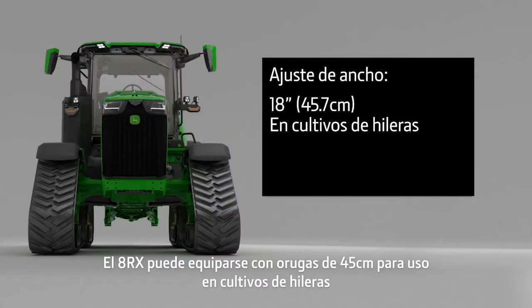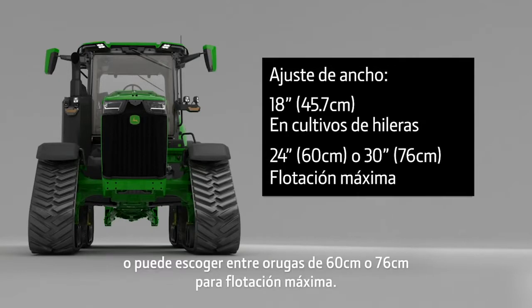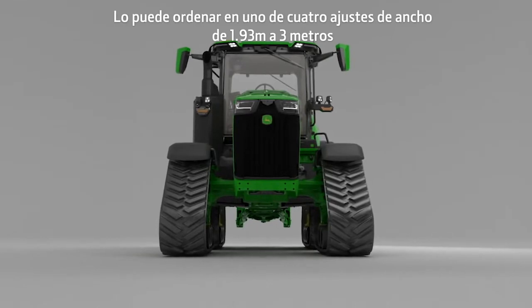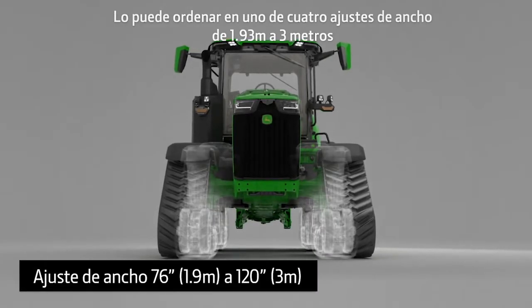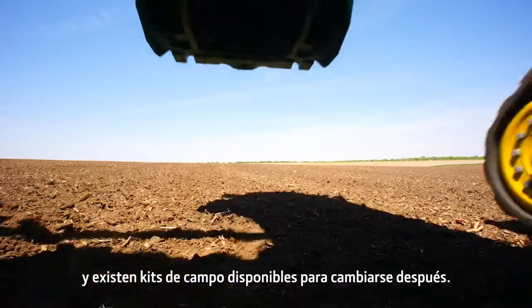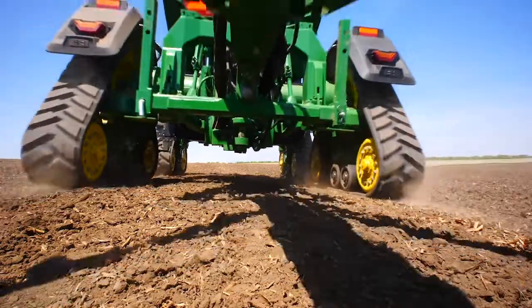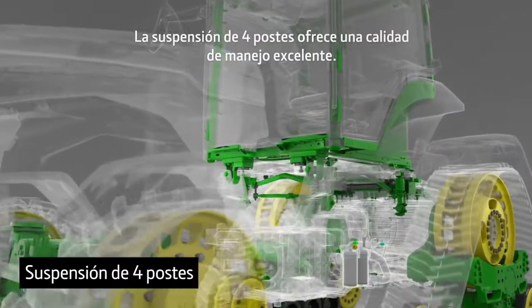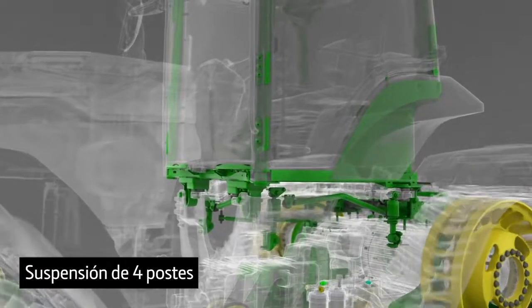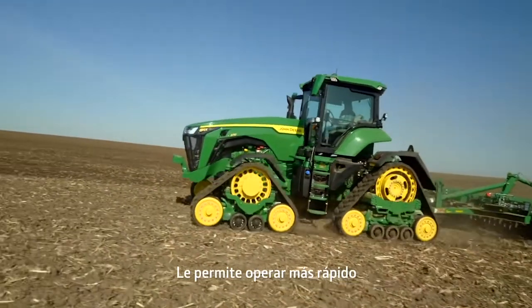The 8RX can be equipped with 18-inch tracks for row crop use, or you can choose 24 or 30-inch tracks for maximum flotation. You can order it in one of four width settings from 76 to 120 inches, and there are field kits available to change it later. The four-post suspension delivers excellent ride quality, allowing you to operate faster and more confidently.